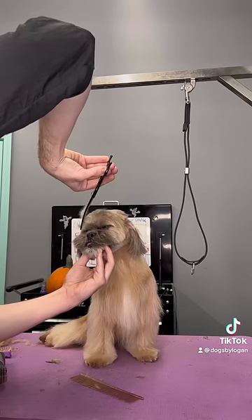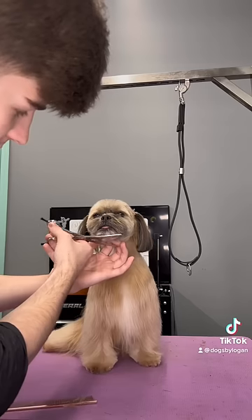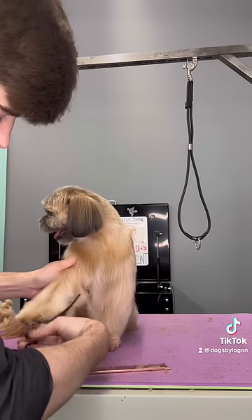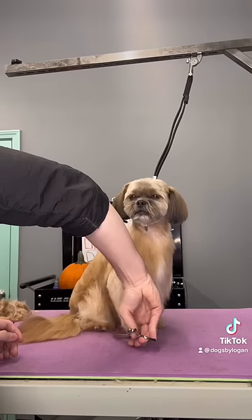Vanna comes in matted pretty much every single time, but there's a certain way to do it so then she doesn't freak out as much. Having the correct tools and having a brushing or conditioning spray is just necessary.